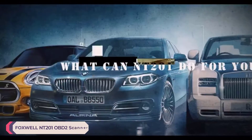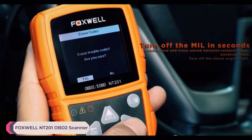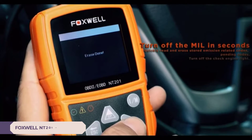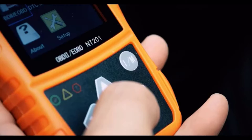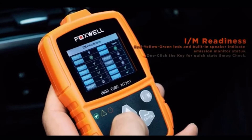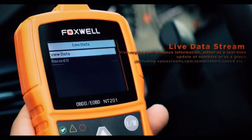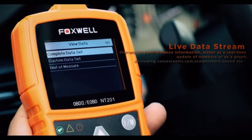Number 2: Foxwell NT201 OBD2 Scanner. One of the standout features of the NT201 is its user-friendly interface. Navigating through the various functions is intuitive, even for someone who may not be technically inclined. The multilingual support is also a nice touch, catering to users from different regions and language preferences.